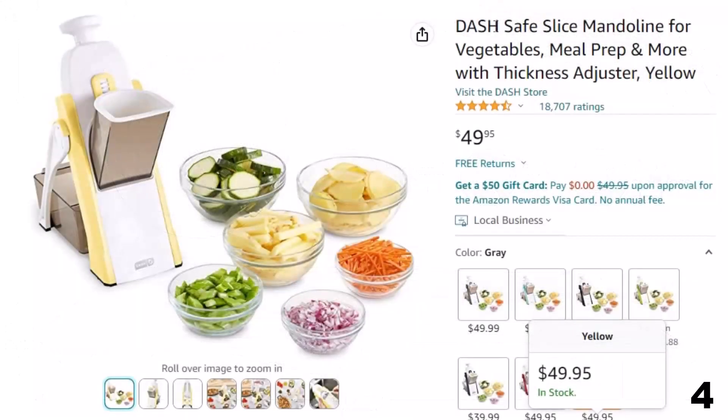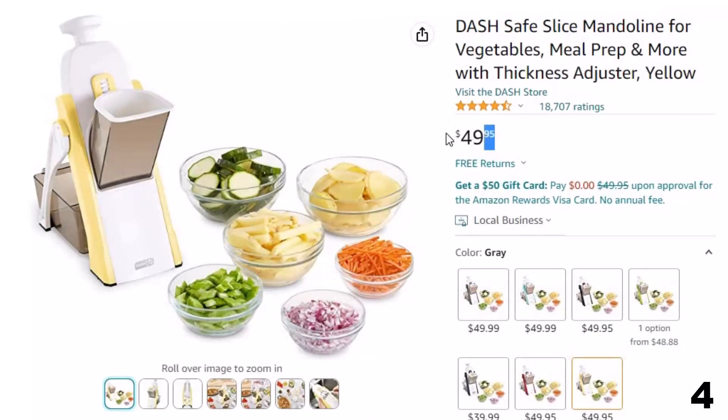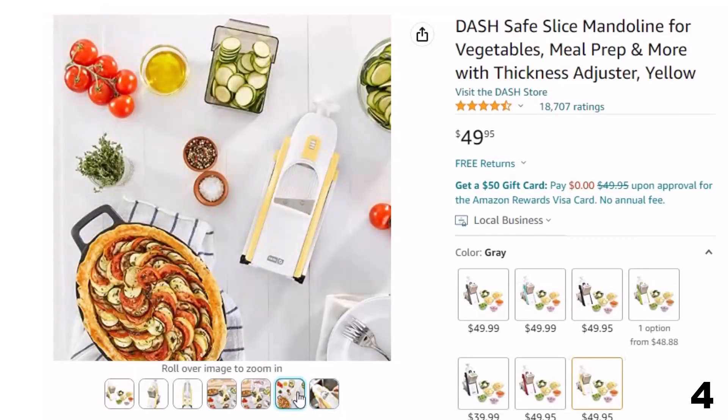Number 4: Dash Safe Slice Mandolin. Now you can get it at around $50. Versatile: with 30-plus slicing options, the mandolin cuts perfectly even slices from 1 to 8mm in thickness while also offering julienne, matchstick, and dicing options.